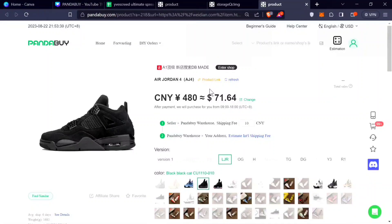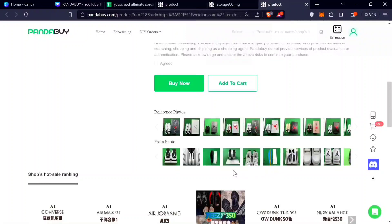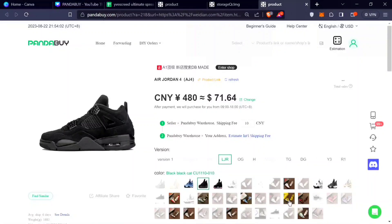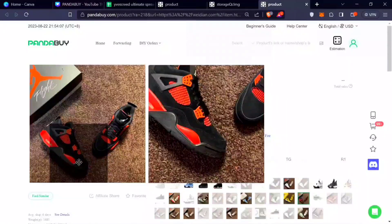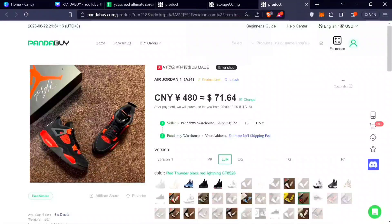Measurements matter a lot — some people check insole measurements to verify sizing. There was a Jordan 4 Red Lightning batch that cost around $50-$60 but had sizing problems; for just $10 more, those flaws would have been fixed. This applies especially to Jordan 4s, Jordan 1s, and Jordan 11s — there are so many different versions and batches. For example, one Jordan 11 Gamma batch sold for $25 had the logo in the wrong position, off by a couple millimeters.